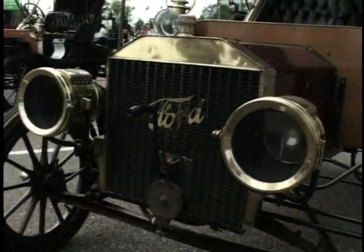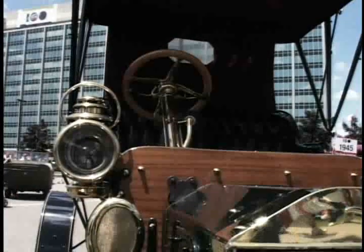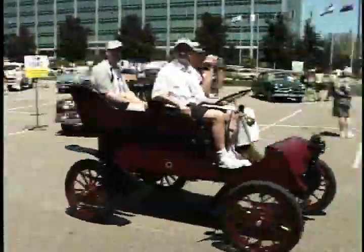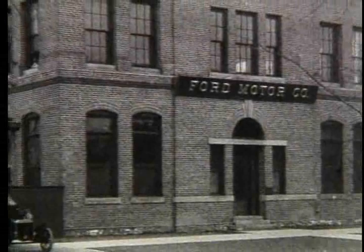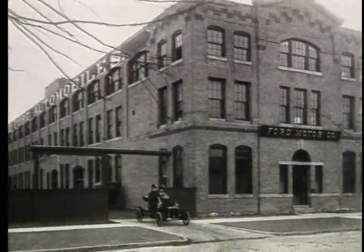His cars were selling, but Ford wasn't completely happy with them. They were still rich man's toys. He said he wanted to build a car for the great multitude. He overhauled his factory on Paquette to produce a new car, the Model T.